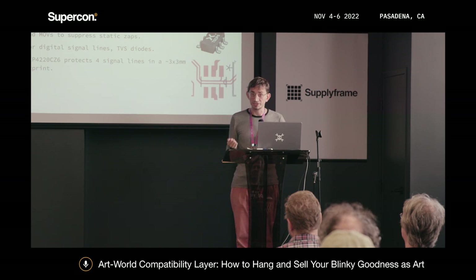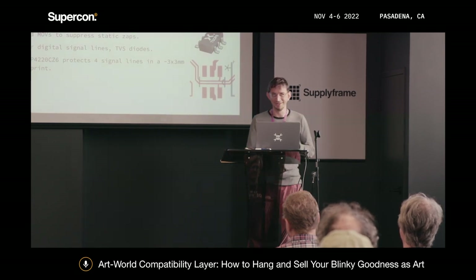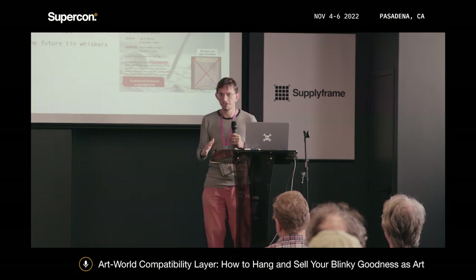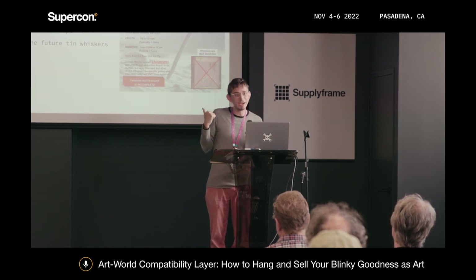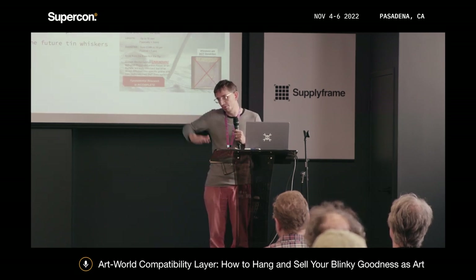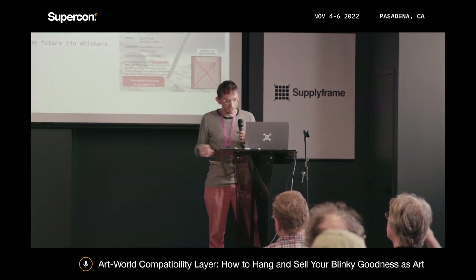TVS diodes are also a nice way of protecting signal lines. I like this particular part — it's 3x3 millimeters, it protects four signal lines at USB 2 full-speed. I also recommend using some kind of resettable fuse, like a PTC, because tin whiskers and internal shorts are real — you don't want to start a fire. That's kind of bad for art to do. If someone's power is all over the place, having a PTC on there is nice as a basic level of CYA.